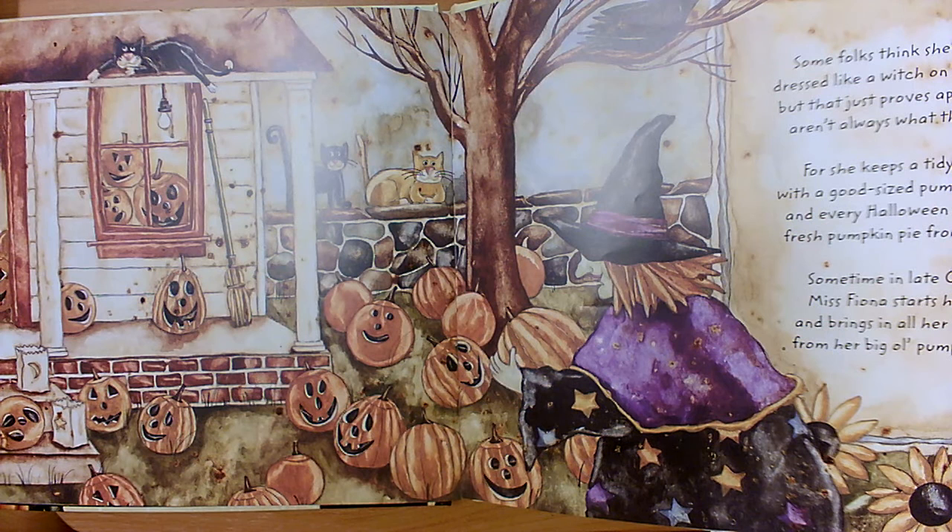Some folks think she's kooky dressed like a witch on Halloween, but that just proves appearances aren't always what they seem. For she keeps a tidy garden with a good-sized pumpkin patch and every Halloween she serves fresh pumpkin pie from scratch. Sometime in late October Miss Fiona starts her yield and brings in all her pumpkins from her big old pumpkin field.